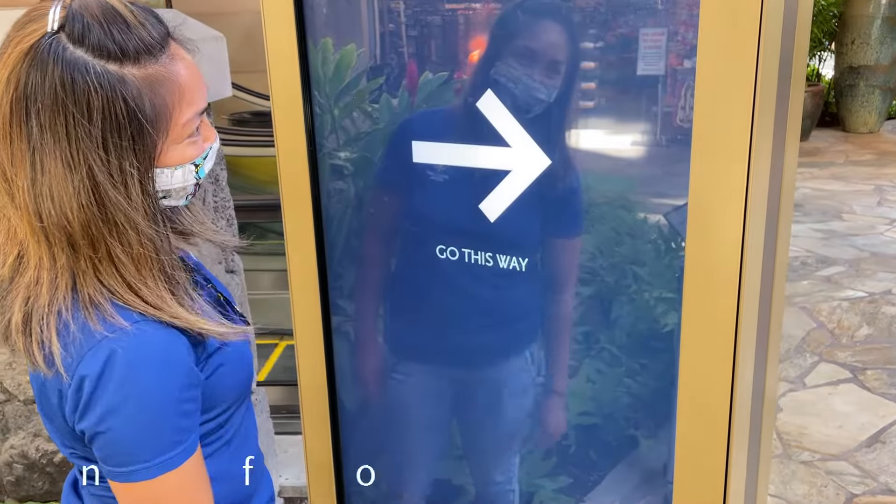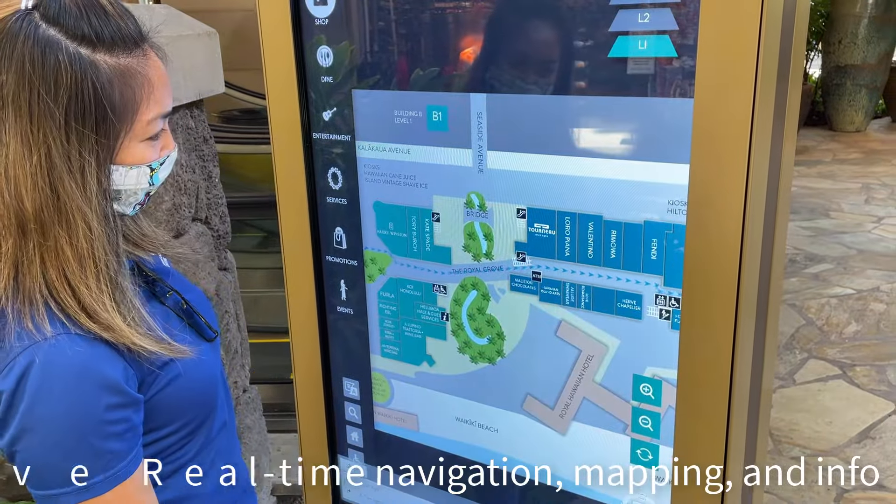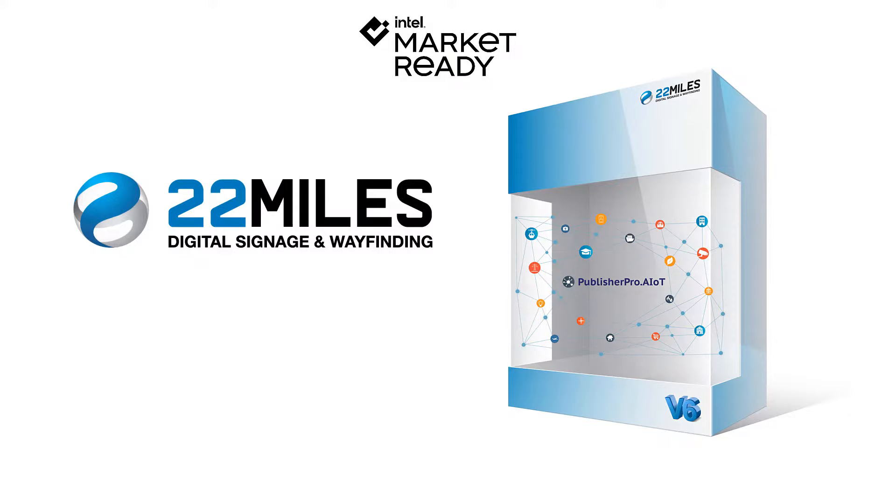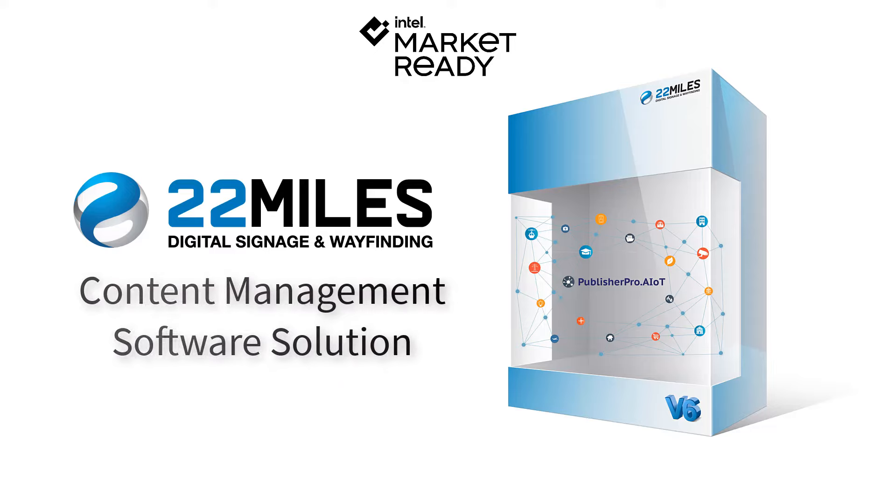The solution features interactive real-time navigation, mapping, and information, all easily managed from the 22 Miles Publisher Pro.aiot software solution.